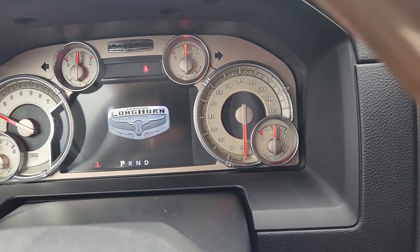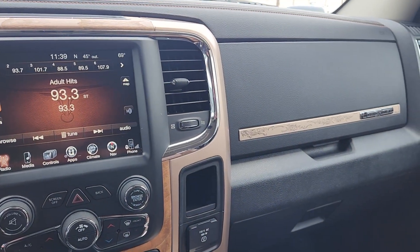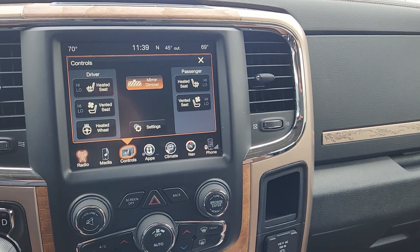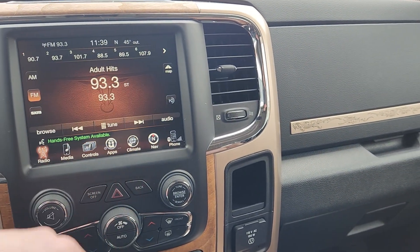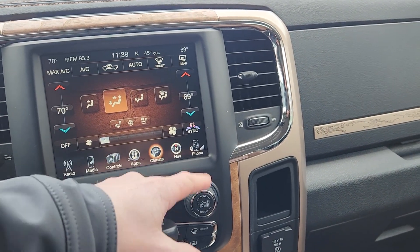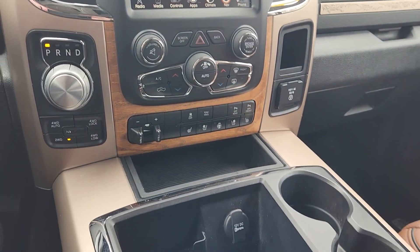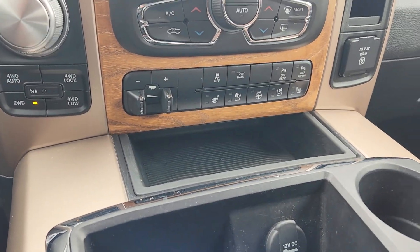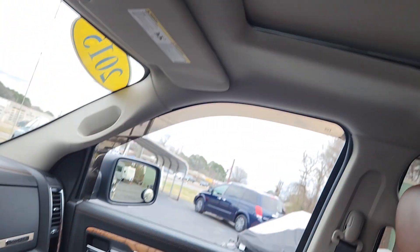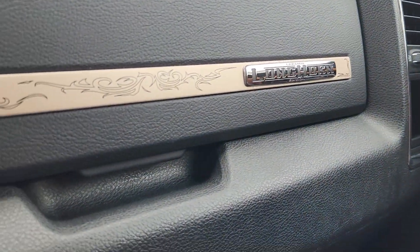This is a 2015 and it only has 52,000 miles — fifty-two thousand seven hundred thirty-three to be exact. Of course the touchscreen stereo, heated and cooled seats, heated steering wheel, climate control automatic for driver and passenger, navigation — loaded up. You name it, it's got it. All four-wheel drive, and also the power sunroof.